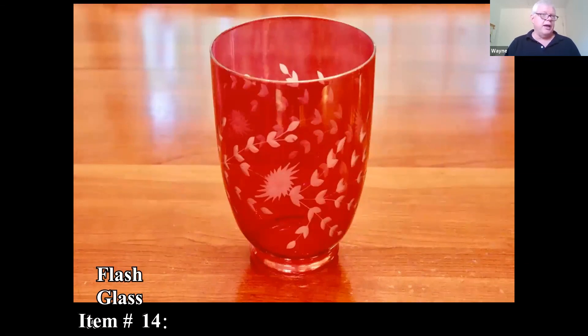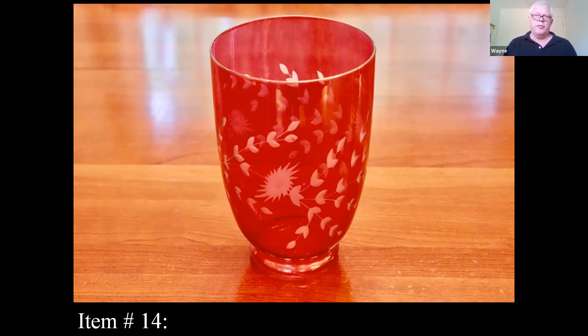The person described this as flash glass, which looks to be ruby flash glass — a type of glass used a lot in the early 1900s. This looks a little later than that, but ruby flash glass was a type used widely, and it was used a lot for souvenir pieces.